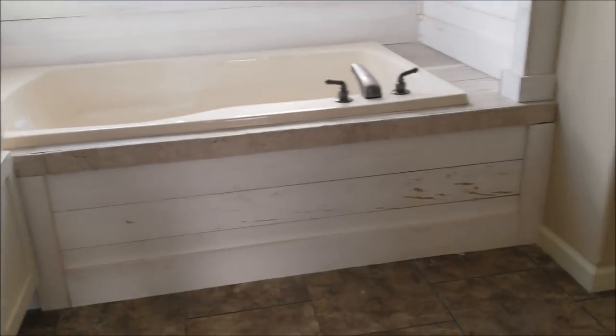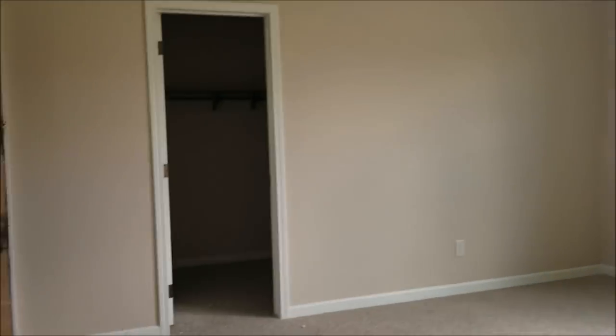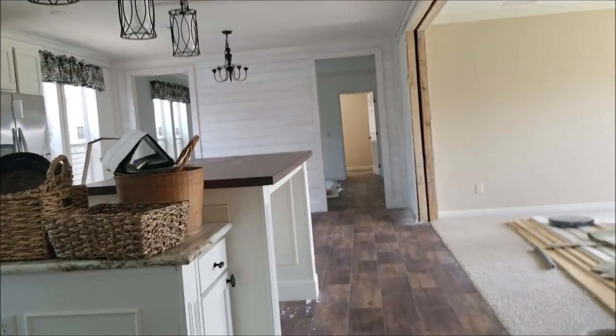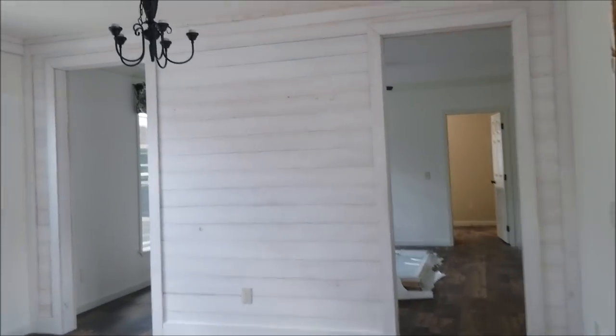You got a lot of ship lap in here accenting these walls, it really makes it look nice. The wet closet, a nice ceramic inlay shower — it's 48 by 48, I can get you a bigger one, it's just everything costs money. Big walk-in closet, and another wall of ship lap.